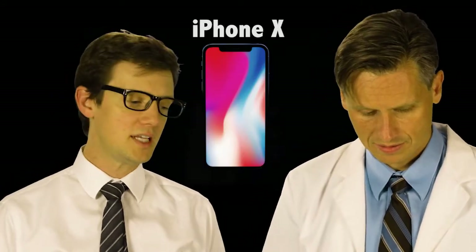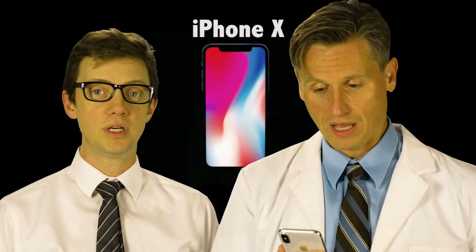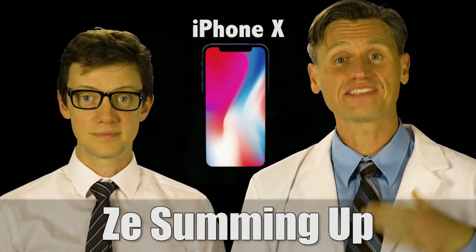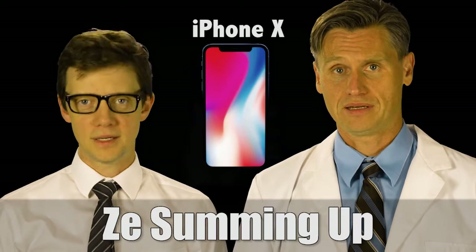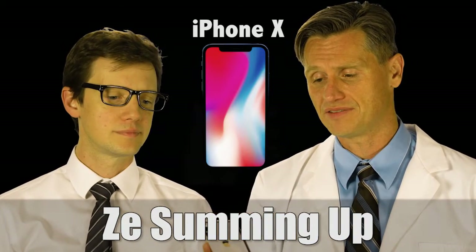Now we will try the iPhone X opening with a picture. That should be something that is very comforting — somebody cannot take a picture of you and have it open. What makes you very unique with your face are your eyes, your nose, and your mouth. It is my estimation that the facial recognition slows things down just a bit, but it's not so much that it's terrible, and I bet it will get faster in the future.